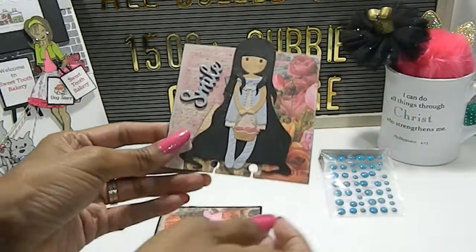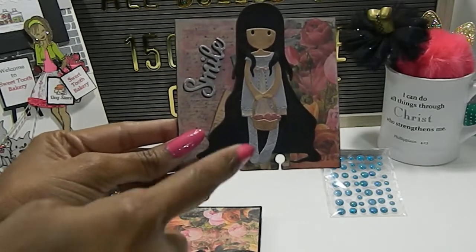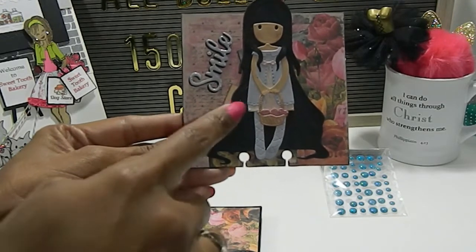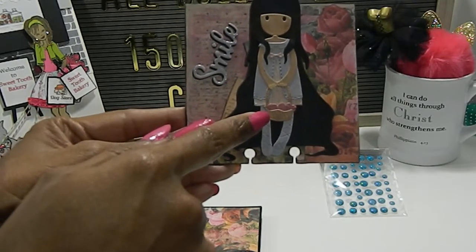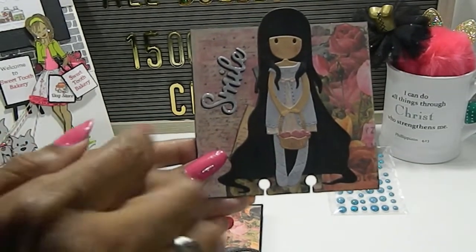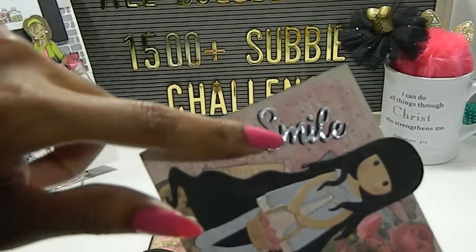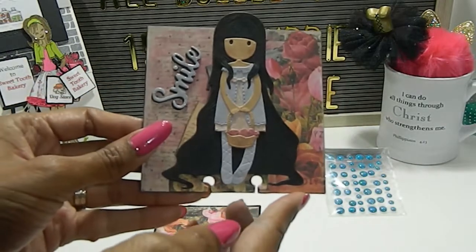Oh, this is gorgeous. Look at this. She's used a gorgeous girl die cut and I do not have any of these beautiful dolls but I do want some. I love the colors, they're so soft. She has a little basket in the girl's hand with some apples inside it. On the side it says the word 'smile' and I love the way you cut that out and placed it on here. She's even added some glossy accents to it. Really beautiful, and I love the roses right there.